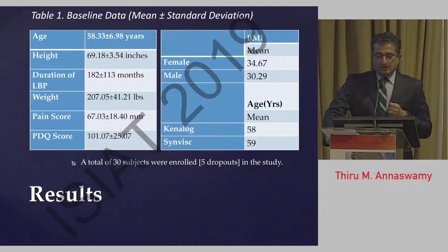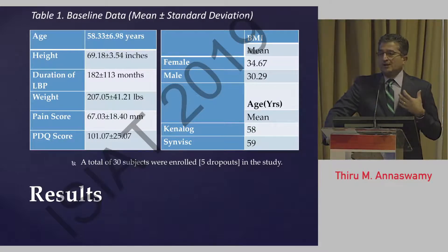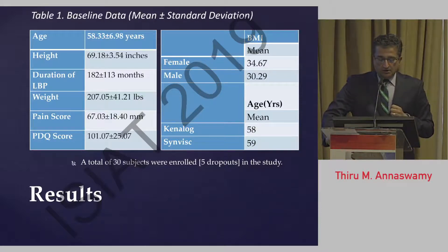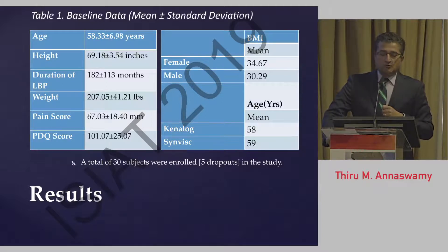Here is the baseline data. Most of our patients were in their upper 50s and 60s, with an extremely chronic duration of pain — an average of 182 months. In a veteran population in the United States, patients are service-connected, meaning their back pain started while they were in the military, so almost all of them report tens of years of pain. Their average pain score at baseline was 6.7 centimeters or 67 millimeters, and the average PDQ was 101 out of 150. Most were overweight or obese, and the average age between the two groups was similar.